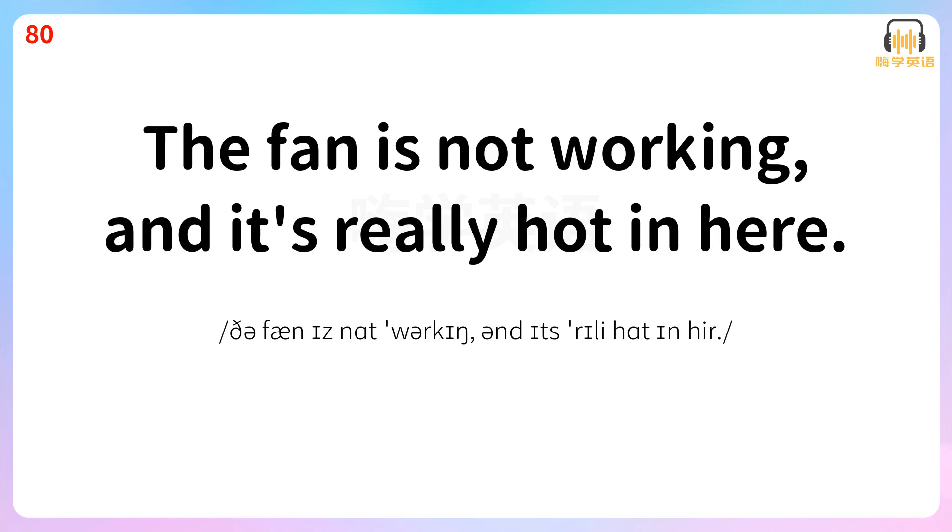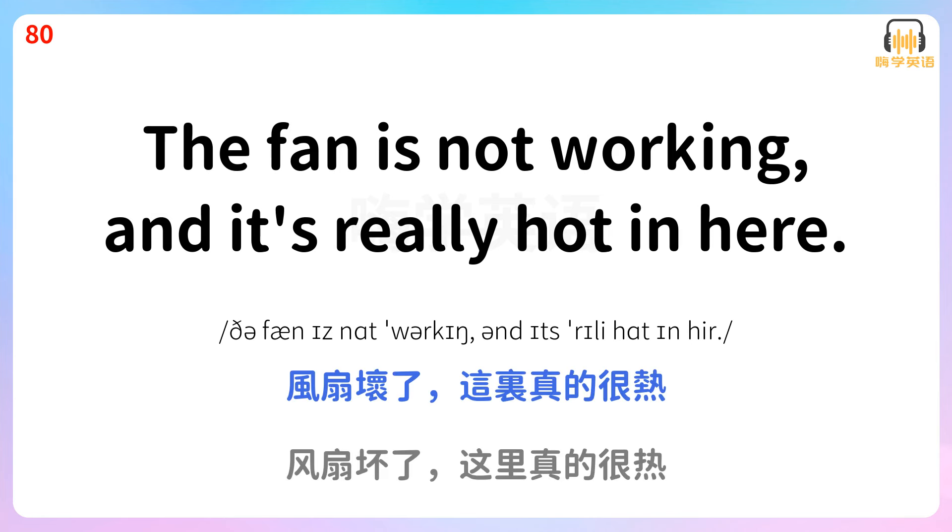The fan is not working and it's really hot in here. 风扇坏了,这里真的很热。